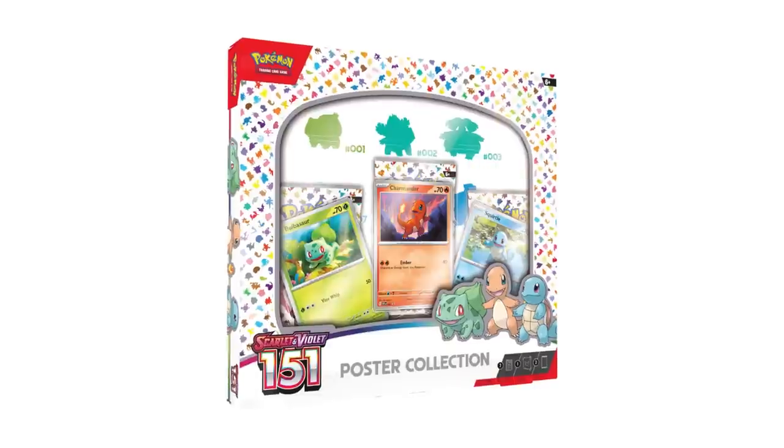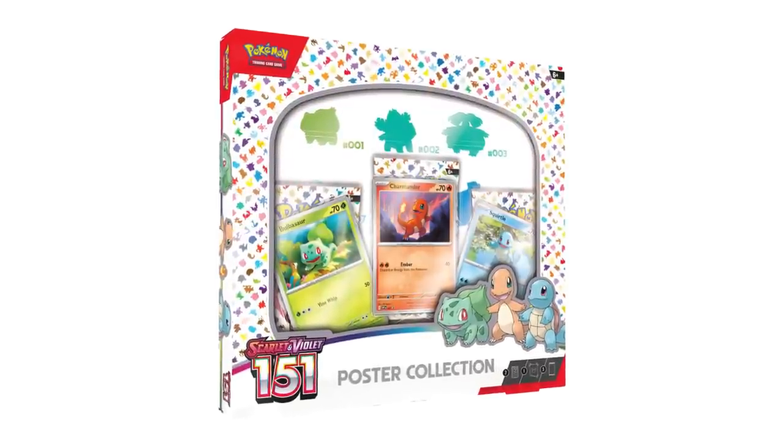Now we're moving on to what I call the 'meh' category — products you pick up if you specifically really want them, or if you see them in a store and want something to open. The first item in this 'pick up if convenient' category is the Poster Collection, which releases September 22nd for $15. It's not bad — you actually get a two-sided poster with really cool artwork on it.